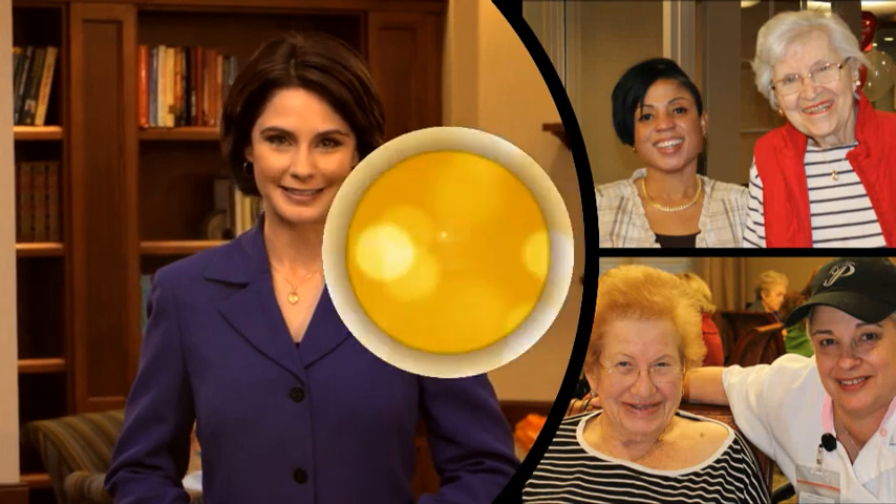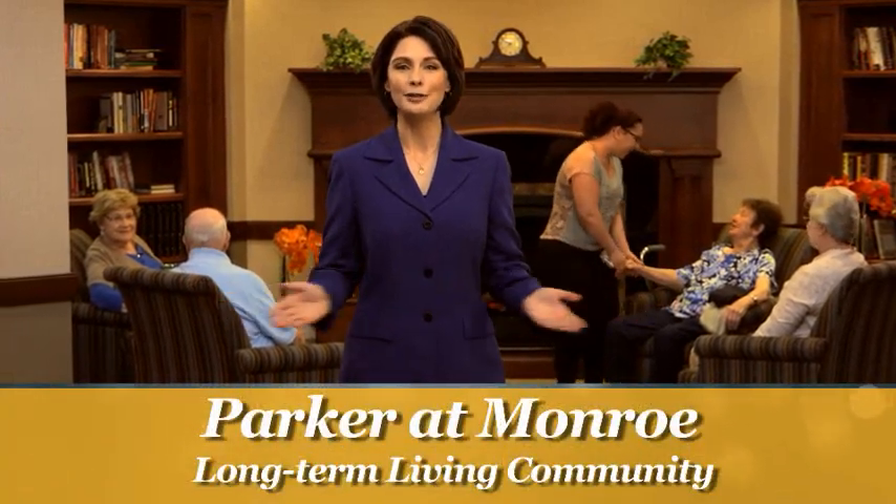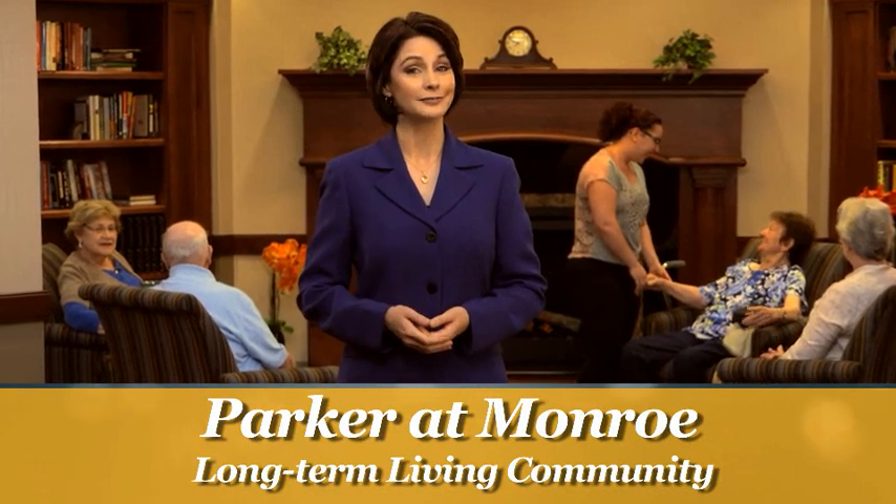Imagine a nursing home where each resident is treated as a unique individual with ideas and opinions that are encouraged and respected. Imagine a skilled nursing residence where staff members frequently interact with residents and get to know them so well that they understand and anticipate the residents' needs and wishes. Imagine a skilled nursing home where the environment looks and feels much like your home or mine. Welcome to Parker at Monroe Long-Term Living Community — it's everything you've imagined for your loved one and more.